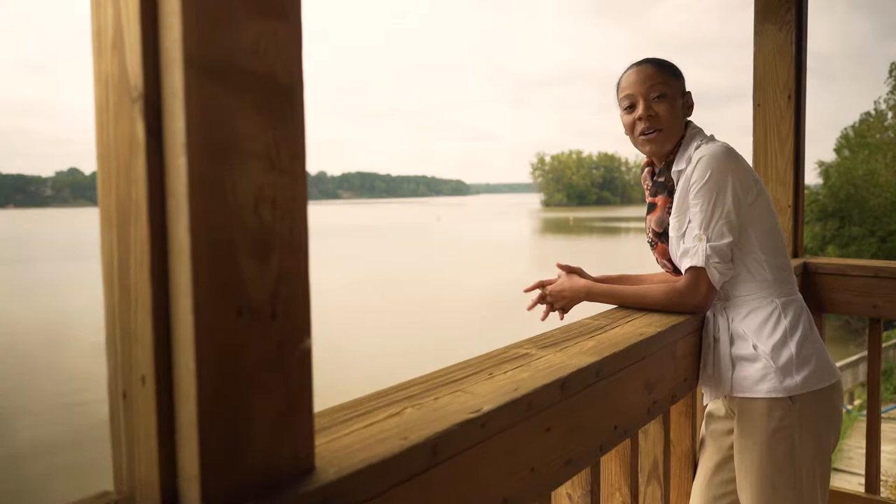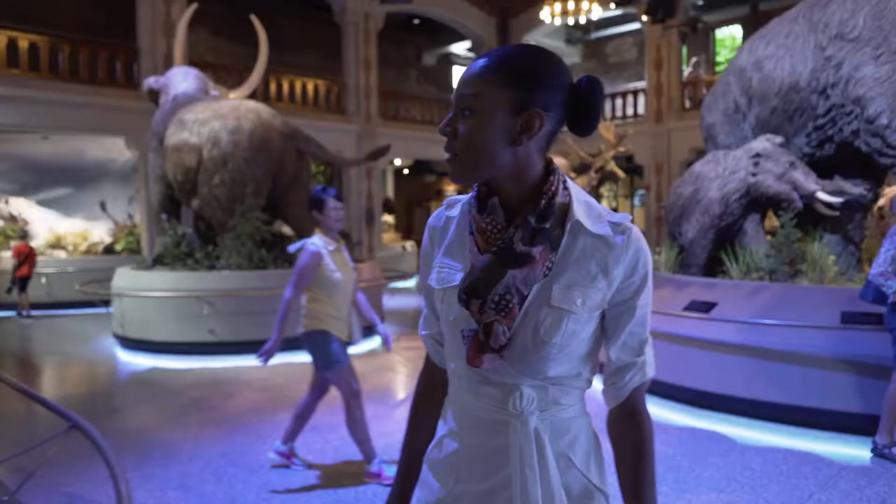Hey everybody, I'm on the Maumee River in Toledo, Ohio. Today we're learning about one of the oldest and largest residents of the Great Lakes region, the Lake Sturgeon. I'm heading over to the Toledo Zoo to learn more about this fish and why people are working so hard to repopulate it.